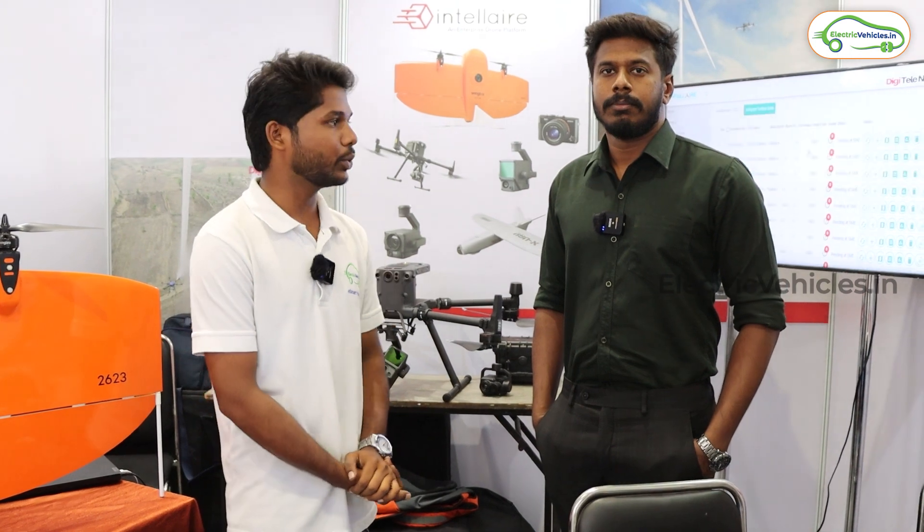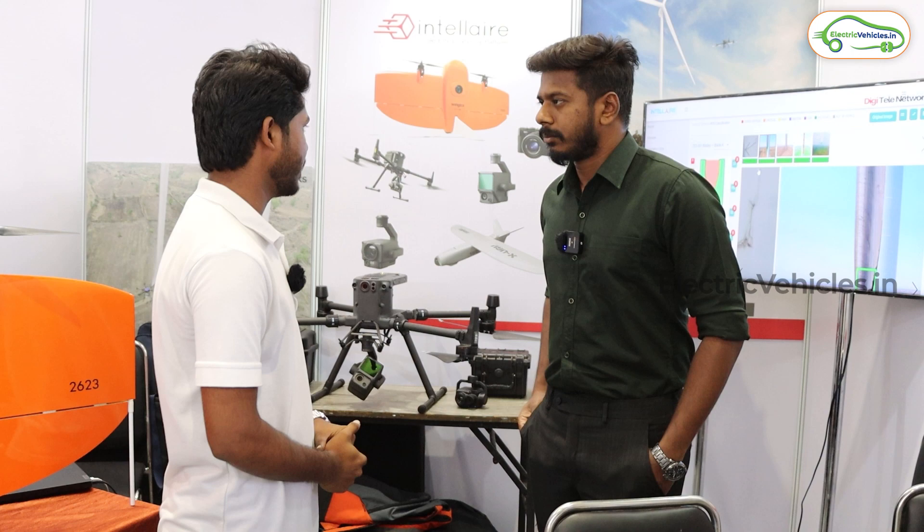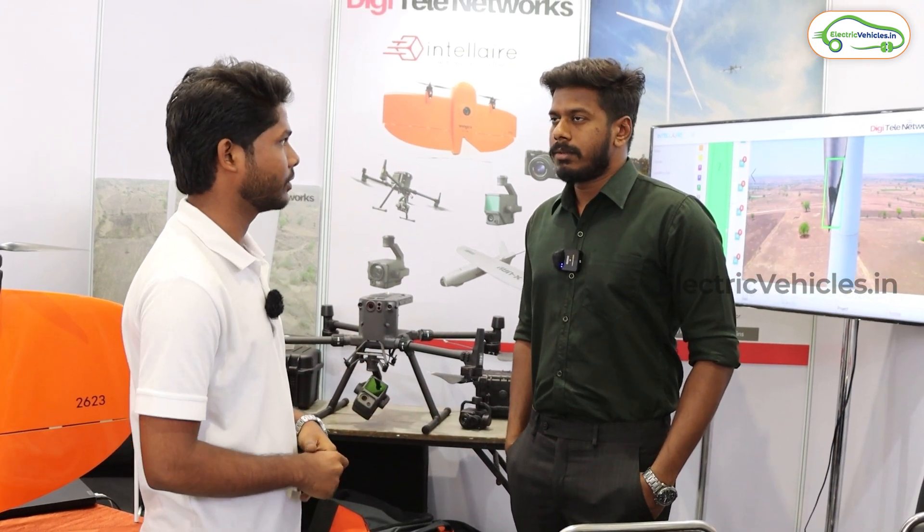Mr. Surya, AGM of this company, is with us. Hello sir. So first of all, may I know what kind of products you are offering from your company?